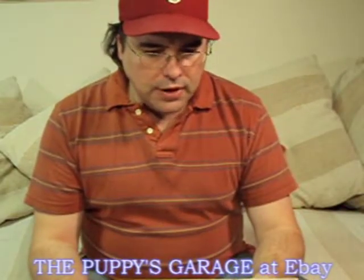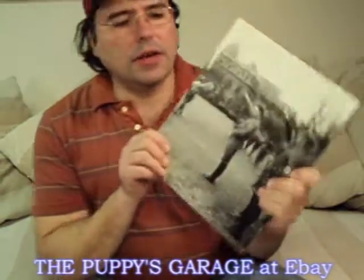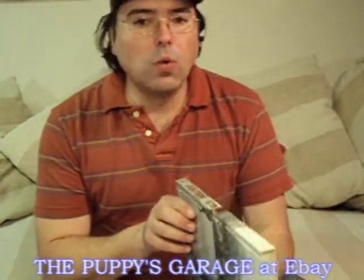Hi, welcome to Puppies Garage. What we've got here is a few books that I've put up for sale — I'm selling them individually. Time-Life put together a set back in the early 80s about World War II.